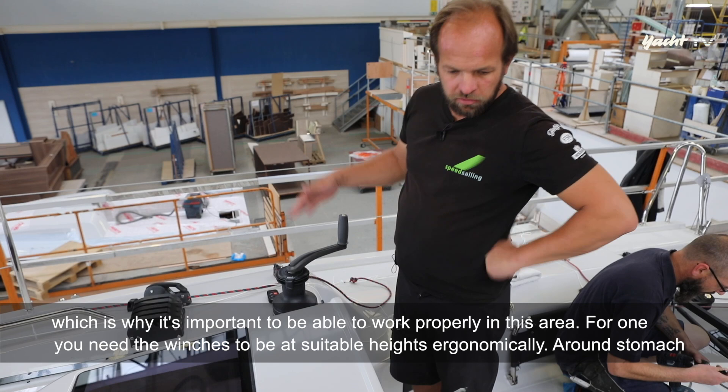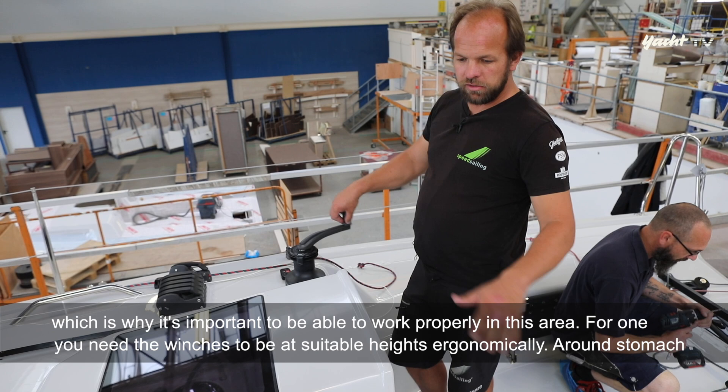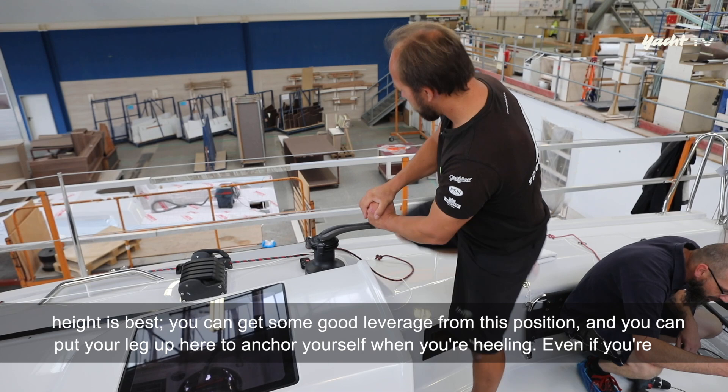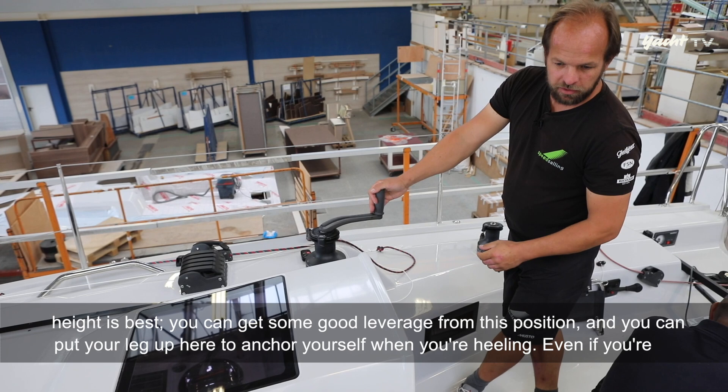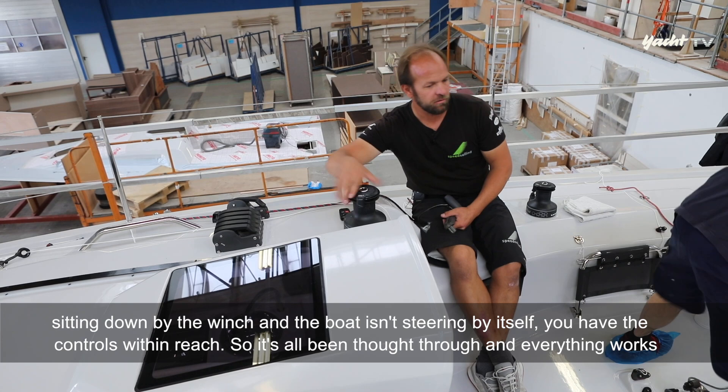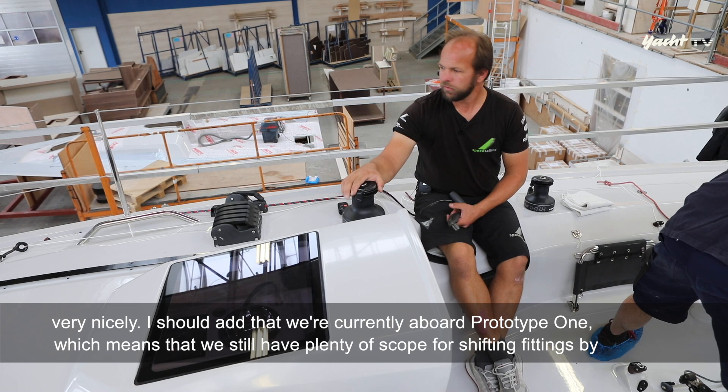Es ist wichtig, dass man hier vernünftig arbeiten kann. Einerseits müssen die Winschen eine ergonomisch vorteilhafte Höhe haben – Bauchhöhe ist ganz praktisch. Man kann sich gut rüberstellen, auch bei Krängungen mit dem Bein dagegenstehen. Und man kommt sogar im Sitzen noch ran: Wenn man vor der Winsch sitzt und das Boot nicht selbst steuert, hat man die Geschichte immer noch in Griffweite. So ist das gedacht und so funktioniert das auch erstmal sehr gut.